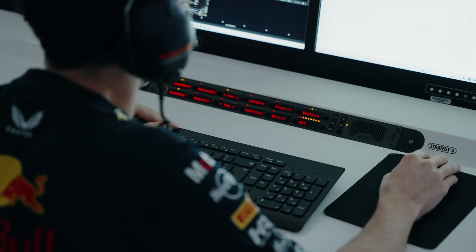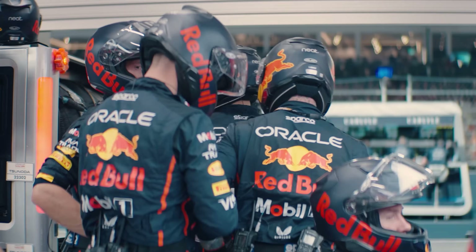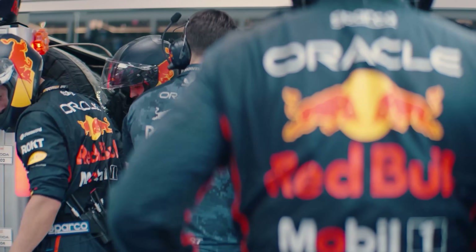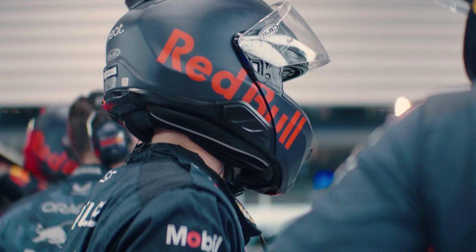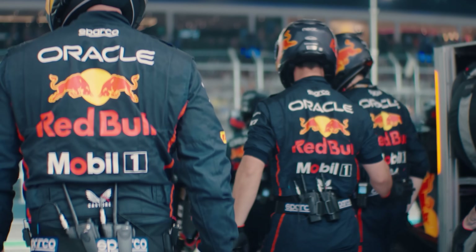For so many years I was on the other end of this data stream in the garage, focusing on what I had to do when the pit stop call came. Now the first call they will get will be 'pit stop imminent', and then when you see them react is when they've had the 15-second call — that's when they'll file out into the pit lane and get ready for that stop.